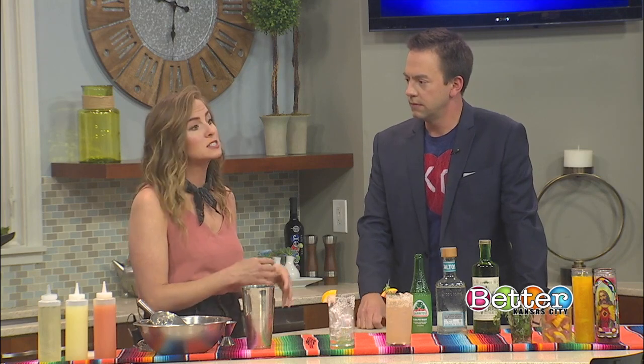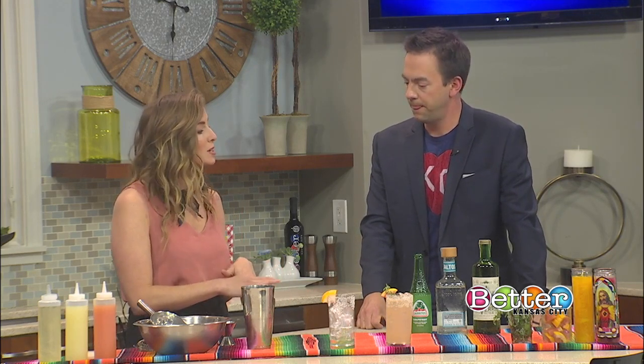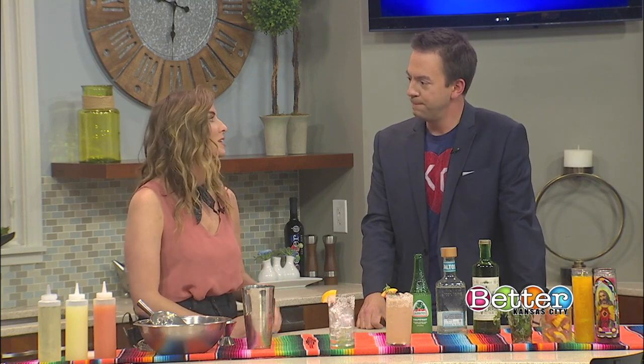It is actually a very similar cousin to the margarita. It uses the same base of tequila, sweetener, agave, and lime. But it adds the element of grapefruit, which adds a really nice tartness. And then it's also always topped with a citrus soda, so you get the effervescence of bubbles.